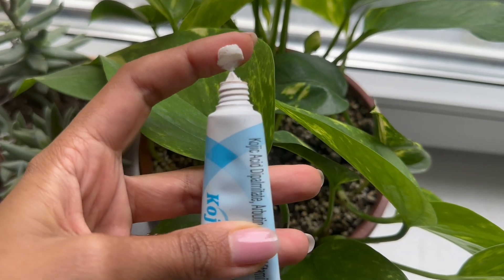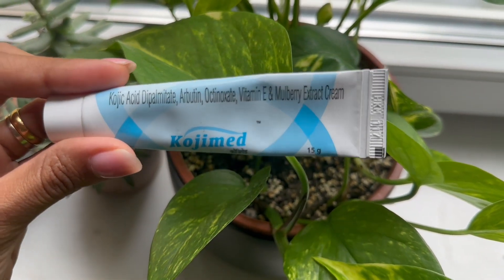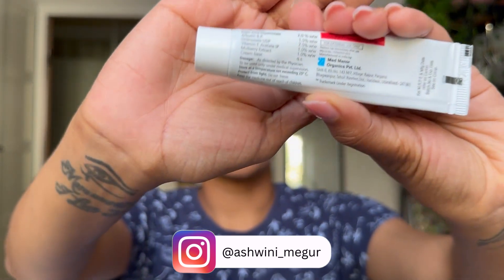The next product is Koji Med. It's a 15g cream and I paid around 100 to 200 rupees for it. I love this — it's like a universal cream with a cream-based formula. It contains kojic acid dipalmitate, arbutin, alpha arbutin, octinoxate, vitamin E, and mulberry extract. The ingredient list even shows the percentage of each ingredient.